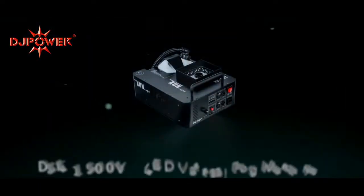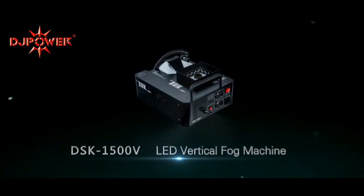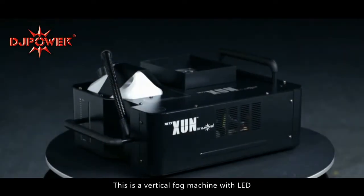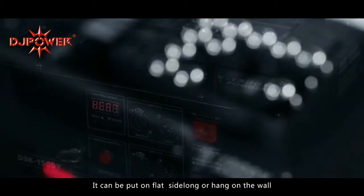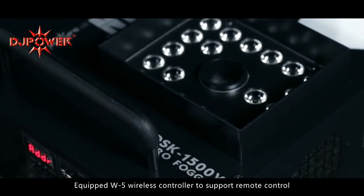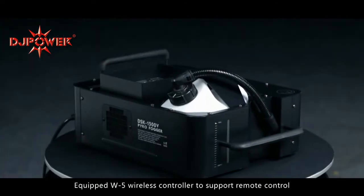DSK-1500V LED Vertical Fog Machine. This is a vertical fog machine with LED. It can be put on flat, side-long, or hang on the wall. Equipped with a W5 wireless controller to support remote control.